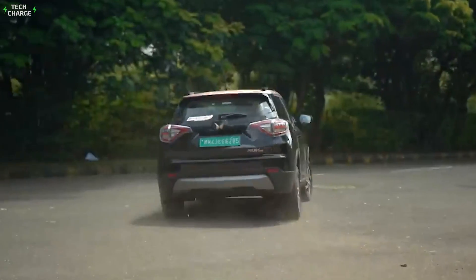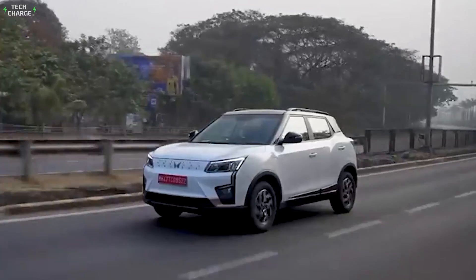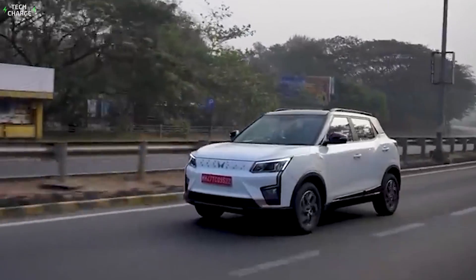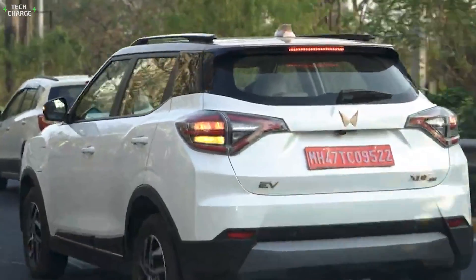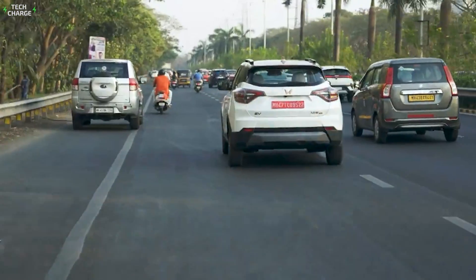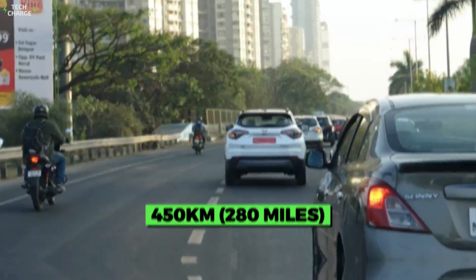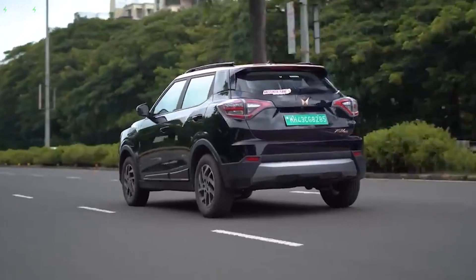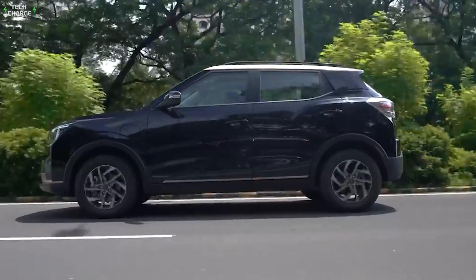A single 150hp electric motor ensures pretty good overall performance, including a 0-100km/h time of 8.3 seconds, as well as a top speed of 150km/h. A 50kWh battery pack seems quite decent for a vehicle that costs 15 Lakh, and it ensures around 450 kilometers of range, while the DC charging rate of 50kW ensures that 80% of the battery gets recharged in about 50 minutes.